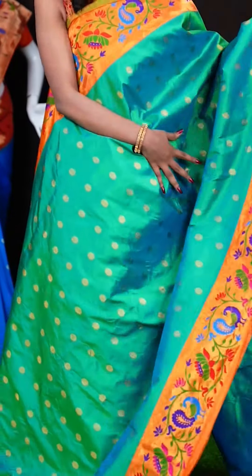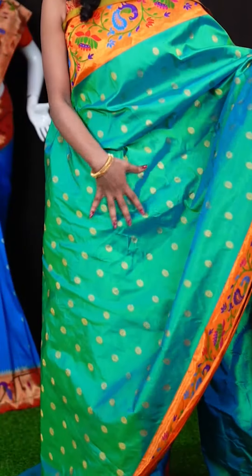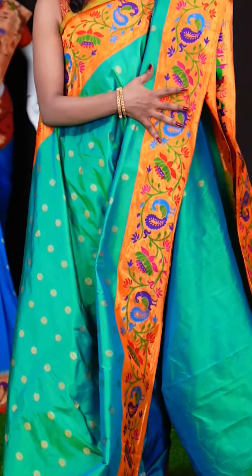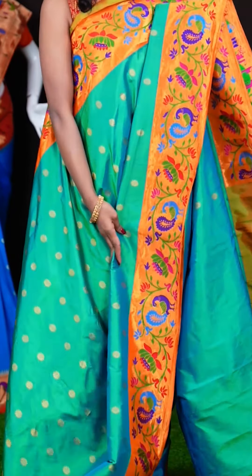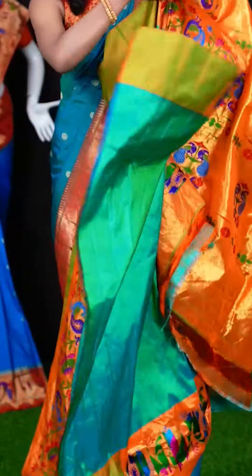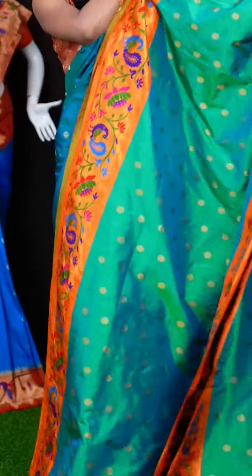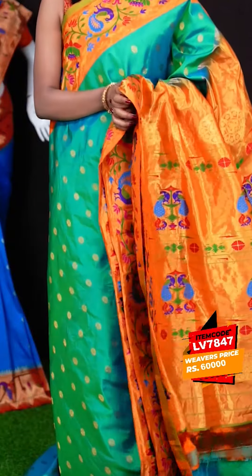Here we have another beautiful one with sea green and orange colour combination. All over the body it has got star flower designer motifs. Have a look at this beautiful border — it's a multi-colour Paitani designer border — and a Paitani pallu as well. Here we have a plain blouse with border. The item code for this saree is LV7847 and the wish price is 60,000 rupees.